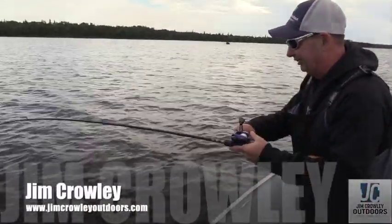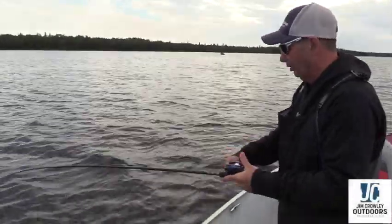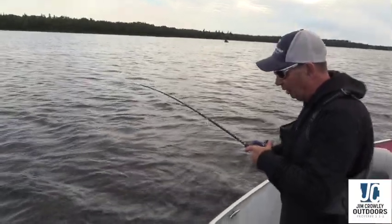You can't beat the old jigging rap, man. No matter where you go in Canada, one of the baits you always want to have with you is a jigging rap, especially when you're fishing walleyes.